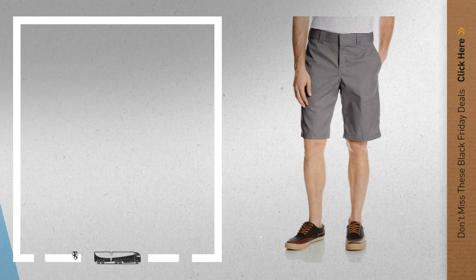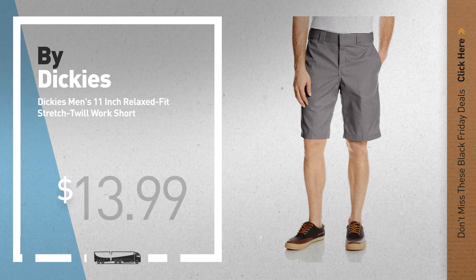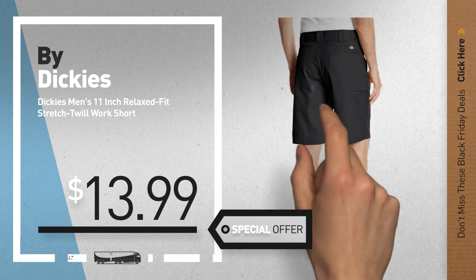Number 4, by Dickies. Available now on Amazon only at $13.99.